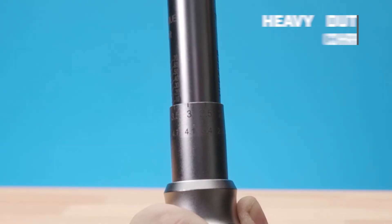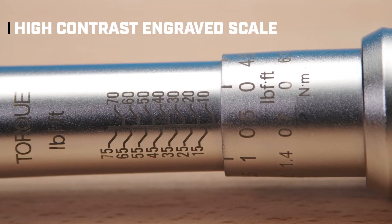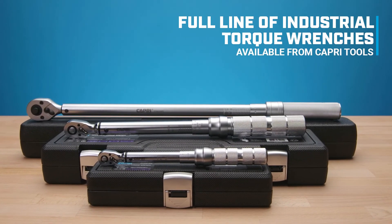It features a heavy-duty satin chrome finish with a high contrast scale engraved in the metal so it will never fade. Get the torque and precision you need on the job with the industrial torque wrench from Capri Tools.